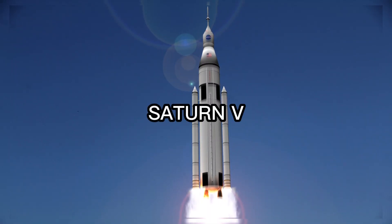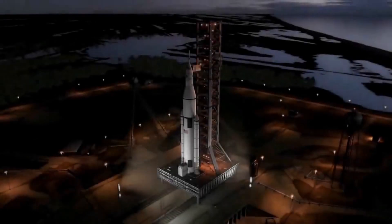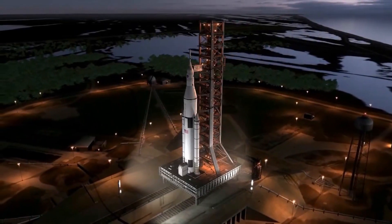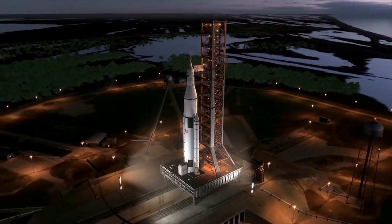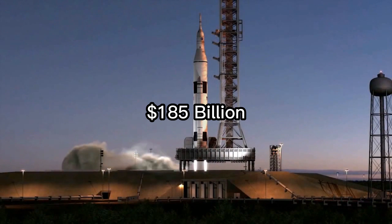And finally, at number 1, we have the Saturn V, the largest, most powerful rocket ever built. Developed by NASA for the Apollo Moon missions, the total cost of the Saturn V program, adjusted for inflation, was an incredible $185 billion.